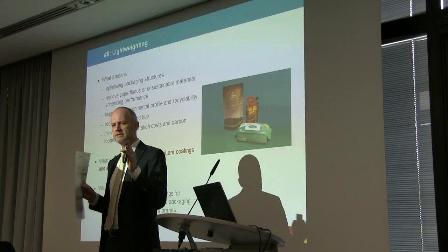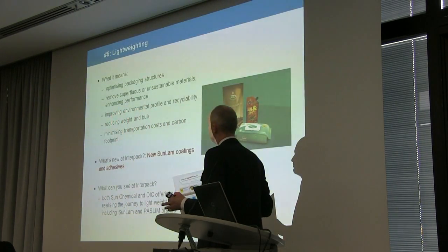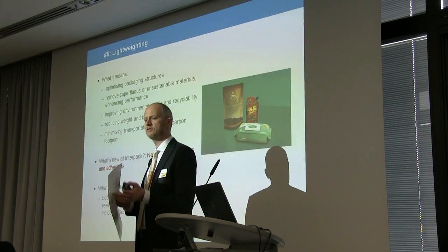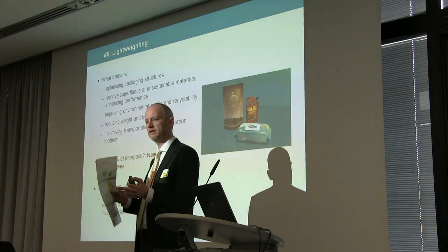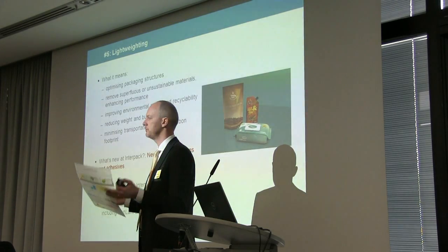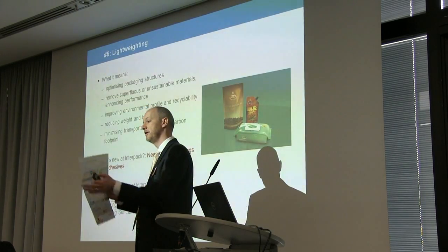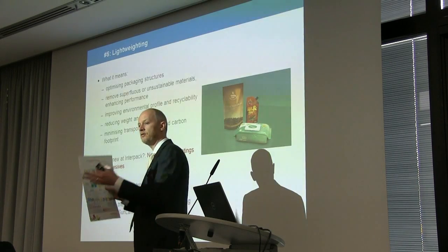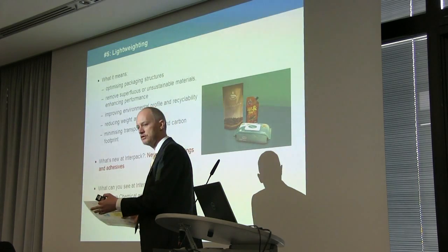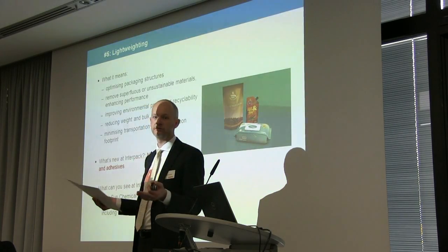Lightweighting is a huge trend and it takes you down many different avenues. We're concentrating on how we can combine inks, lamination adhesives and coatings to allow and facilitate the reduction of layers in flexible packaging — reducing overall weight and making the transition from glass or metal jars and cans to plastic flexibles as easy as possible, while maintaining product freshness, functionality, and improving cost and sustainability.